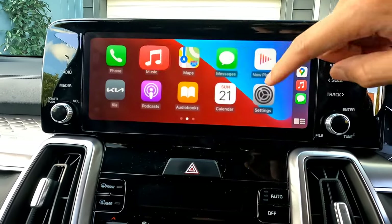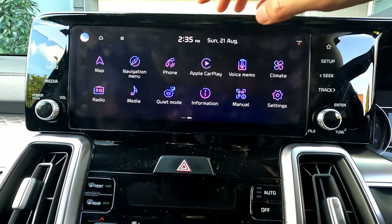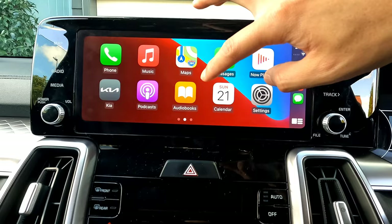The 'Now Playing' music section is covered already. Pressing the Kia button takes you back to the vehicle's home screen. From there, you can see the Apple CarPlay icon — press it to return to where you were in CarPlay.